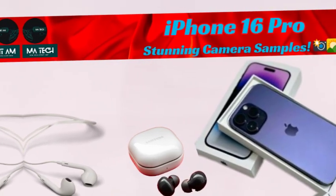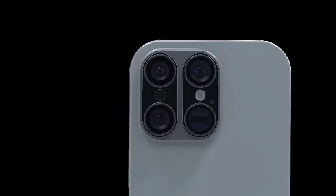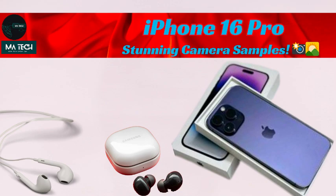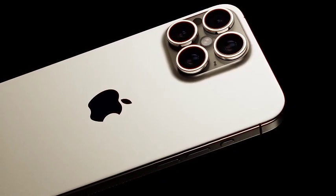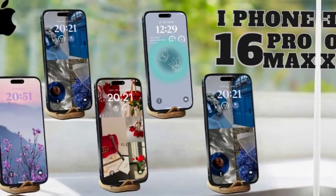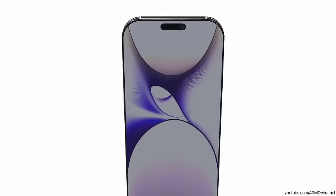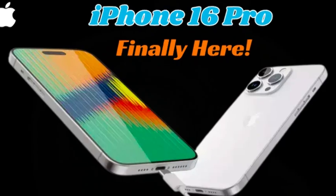Despite the larger display, the iPhone 16 Pro Max is expected to remain only slightly bigger than its predecessor. This is thanks to Apple's achievement of creating the thinnest bezels on any iPhone to date. These ultra-thin bezels maximize the screen real estate without significantly increasing the overall phone size. The result is a sleek and modern design that offers a nearly edge-to-edge display, giving users more screen space without the bulk of a larger phone. The combination of a larger screen, advanced OLED technology, and thinner bezels promises to deliver a premium visual experience, with unmatched clarity, smoothness, and color accuracy.